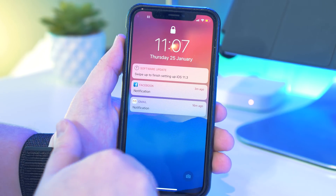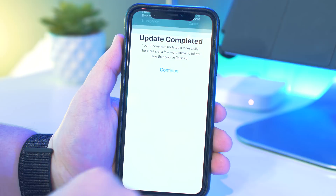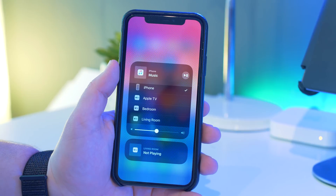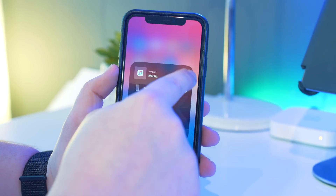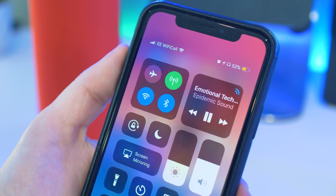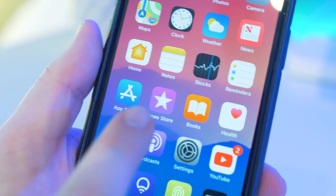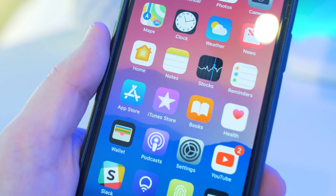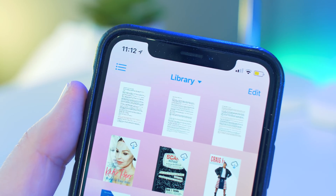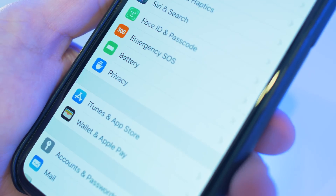Here is my iPhone X now running iOS 11.3 Beta 1, and I quickly want to run through some of the visual changes I've come across first. I've seen people reporting that the Bluetooth icon within the Control Centre has disappeared, but for me it's still there and it now animates when playing. Other visual changes are small, such as iBooks now being renamed just to Books, and within there they've changed some titles such as All Books to Library and Select to Edit. There are a few others, such as the privacy icon now being blue instead of grey, but nothing too interesting.